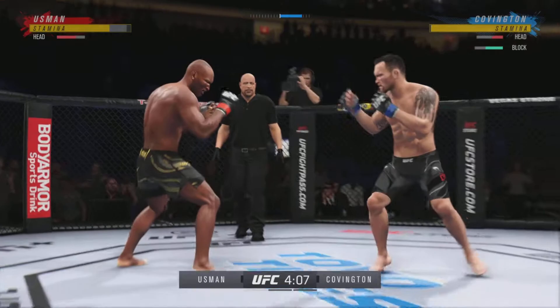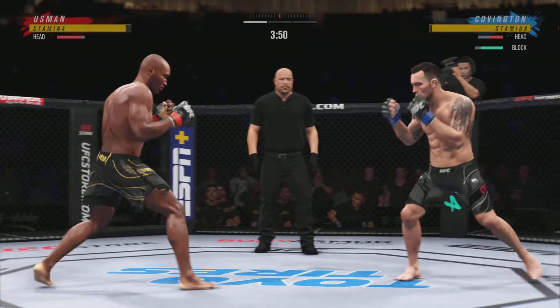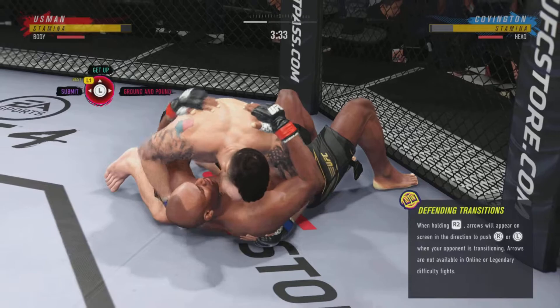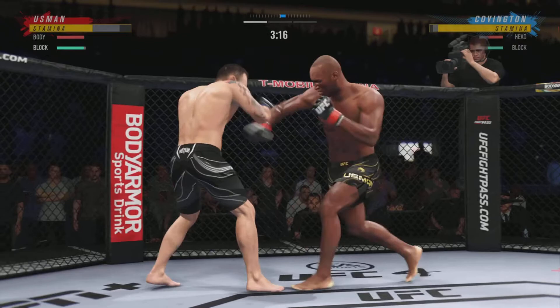Both fighters back to their feet now. Really using his reach advantage there with that punch. Big punch lands over the top. How's he gonna follow this one? Both guys really throwing with authority. He has stayed busy and he has stayed accurate. Nice combination. Take him down — there you go. Nice slam as he gets into the canvas. Exactly what he needed. He's back up again — you gotta like that. Covington's strike there is blocked. Nice job by the defense.